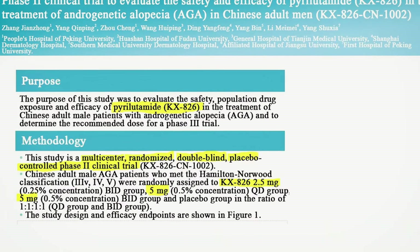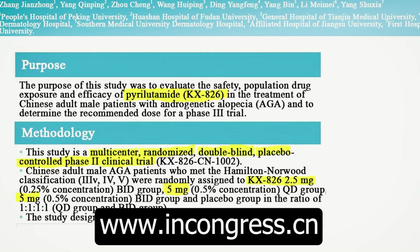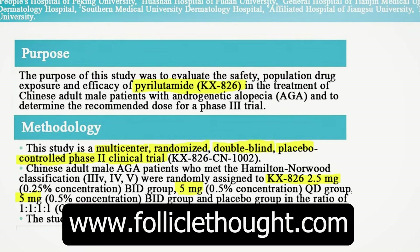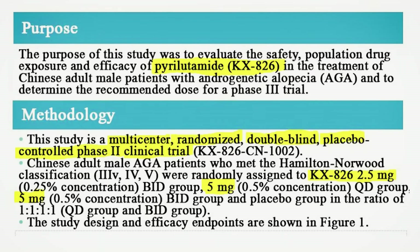Now let's look at the phase two trial results that came out recently, visible on a Chinese website requiring translation. Thanks to the Follicle Thought website for the English translation. The purpose of this study was to examine pyrolutamide KX826 in the treatment of Chinese adult male patients with androgenetic alopecia, classified as Norwood 3, 4, and 5.